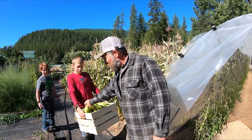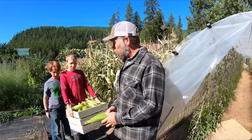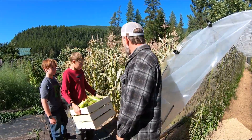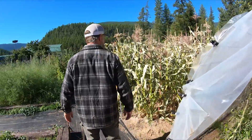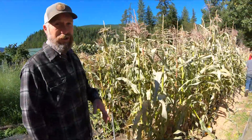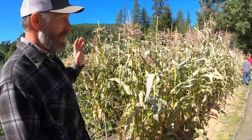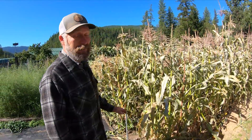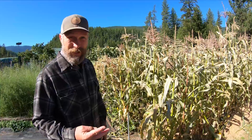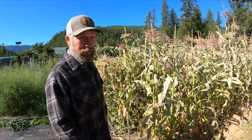Thankfully you can see we are getting the corn in. The freeze did kill the corn, but thankfully it wasn't so hard that it ruined the kernel. So we're out here now — some of the young guys are harvesting all the corn and getting it in before it freezes again. We've had two freezes in a row when it wasn't supposed to be lower than 40 degrees.